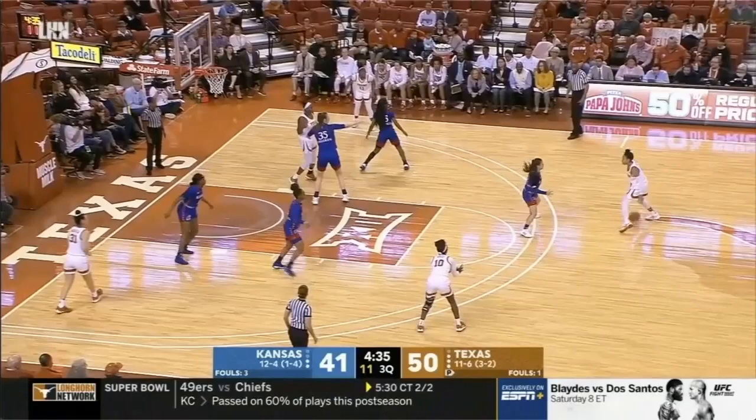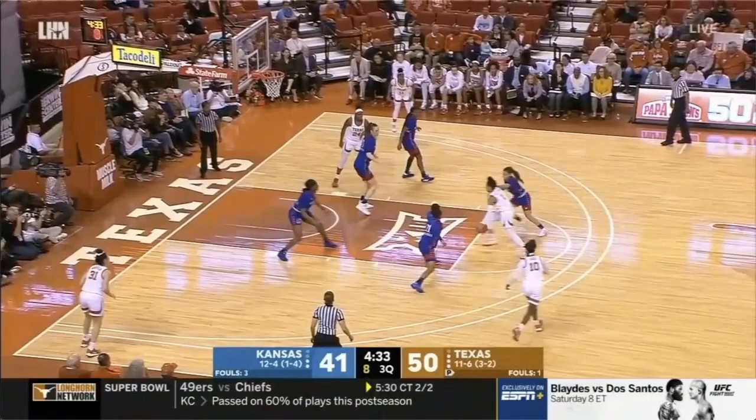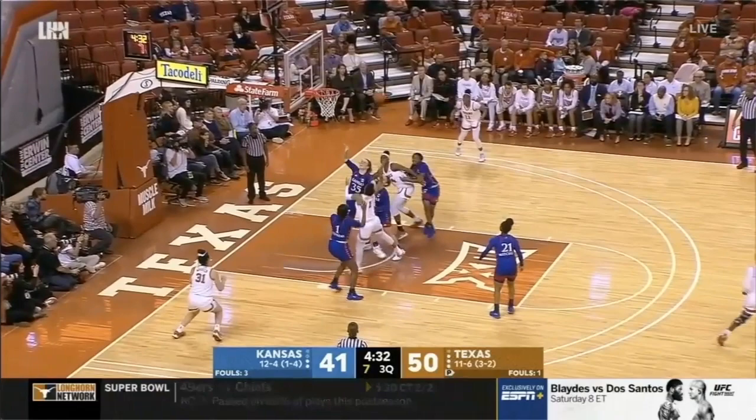Against Kansas in the Irwin Center, Holmes is on the right block, and point guard Shug Sutton — who was also drafted in the WNBA draft — uses her quickness to break down the defense. Holmes' defender, Bailey Helgren, number 35 for Kansas, slides over to help. The wing defender, Zakiya Franklin, tries to slide in to help the helper and get inside of Holmes, but Holmes turns her body, makes contact, and blocks out Franklin before she can slide inside. Holmes then goes up to grab the rebound and does a great job of getting off the floor quickly for the putback.